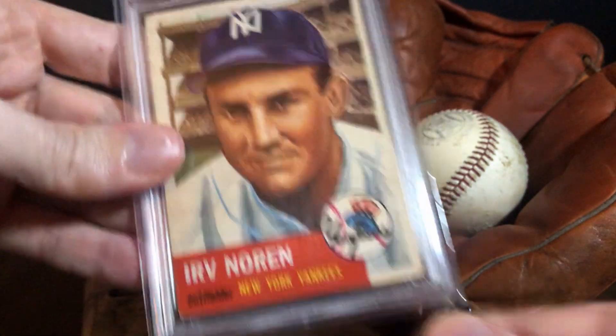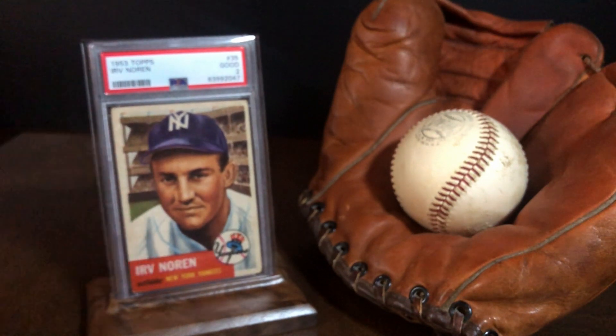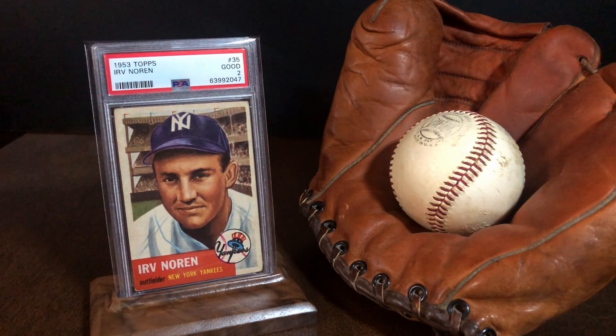One common card, one player that would be easy to overlook, rubs elbows with all the points of the game that matter, and allows me, the collector, to see those points from a different perspective. It helps flesh them out a little bit more, and it adds to the overall enjoyment of the hobby and the baseball history. That's the beauty of a not-so-common common card.